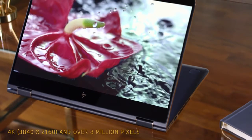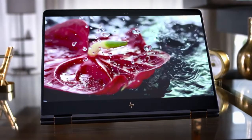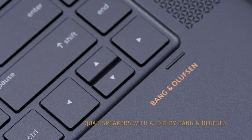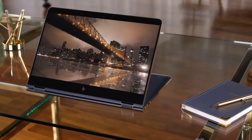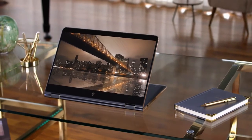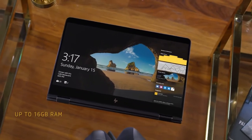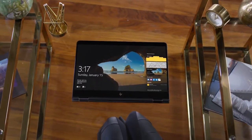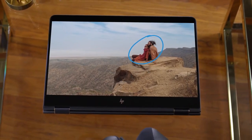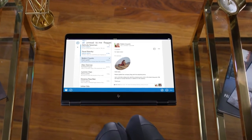We wanted to make sure the experience was as captivating as the device itself. The nearly borderless micro-edge display is now powered by discrete graphics and audio by Bang & Olsen. The new Spectre Notes is as quick and natural as using a sheet of paper, and Office apps compatibility simplifies editing and collaborating down to a single tap.